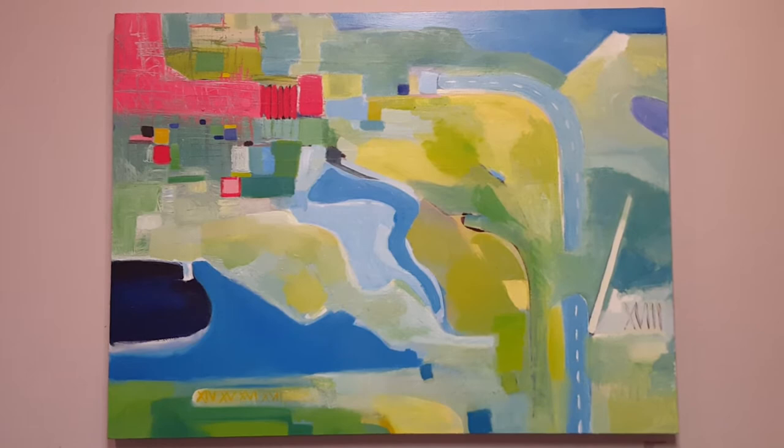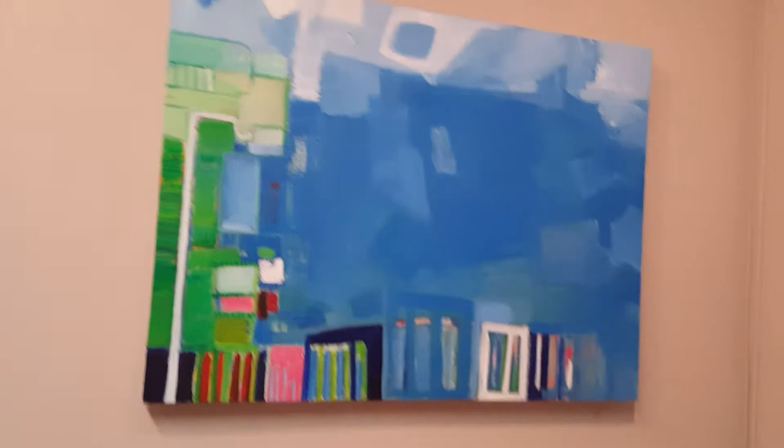The next one is also from my White Whale series, entitled Visitor.